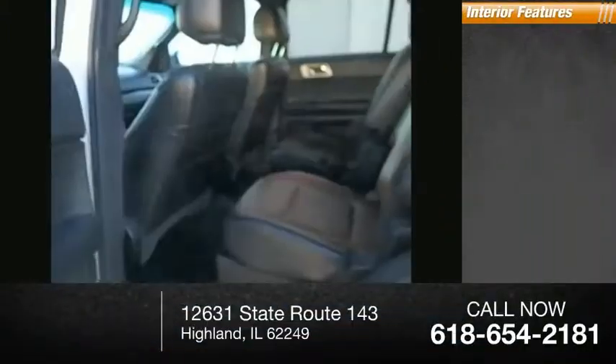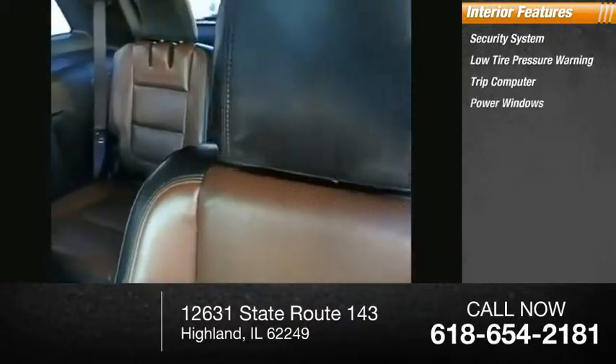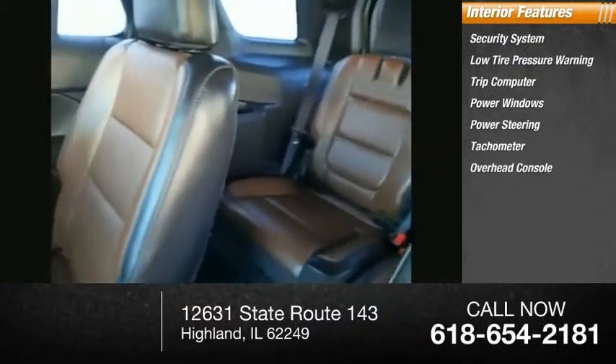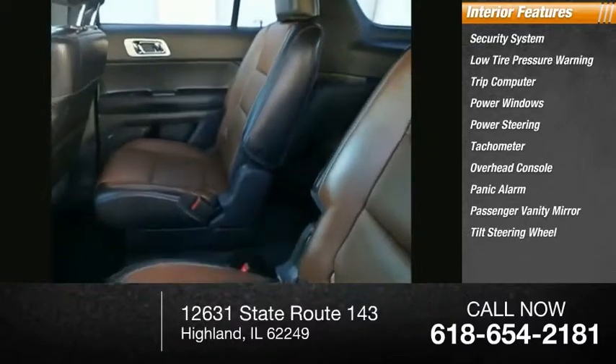Inside you'll find a security system, low tire pressure warning, trip computer, power windows, power steering, tachometer, overhead console, panic alarm, passenger vanity mirror, and tilt steering wheel. Your new ride is just a phone call away.